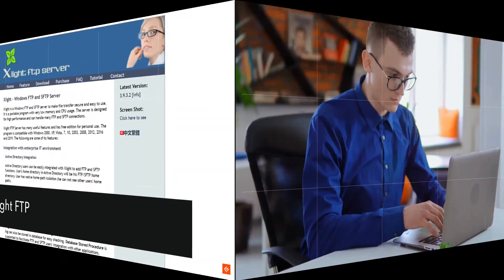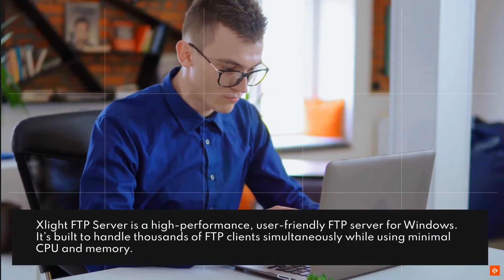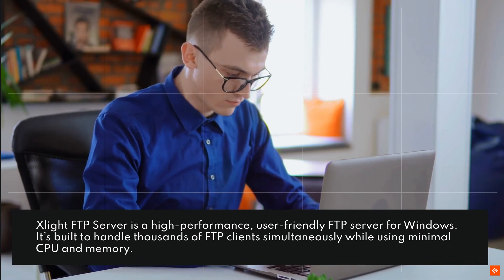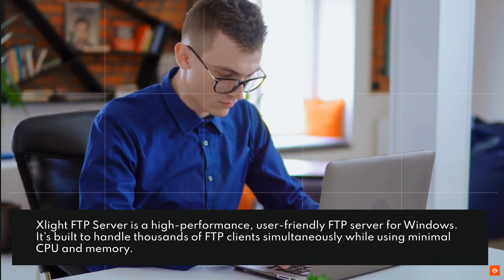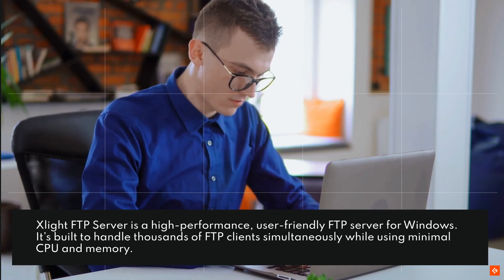8. Xlight FTP. Xlight FTP Server is a high-performance, user-friendly FTP server for Windows. It's built to handle thousands of FTP clients simultaneously while using minimal CPU and memory.